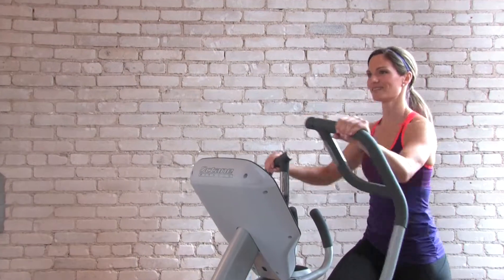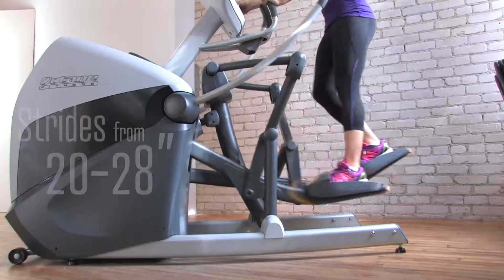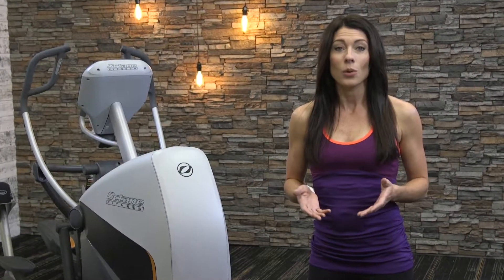This is Octane's first cross trainer with incline and stride adjustments. At the press of a button, users can choose to walk or run using stride adjustments of 20 to 28 inches. Or they can maximize glute and hamstring activation by replicating a hike or climbing motion with 10 levels of incline.